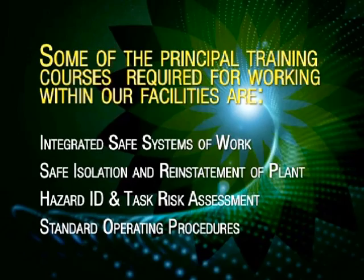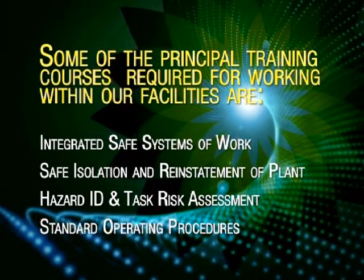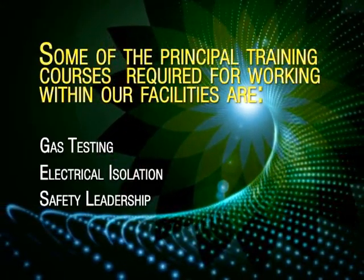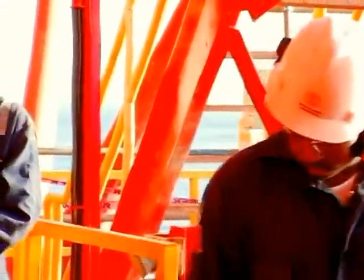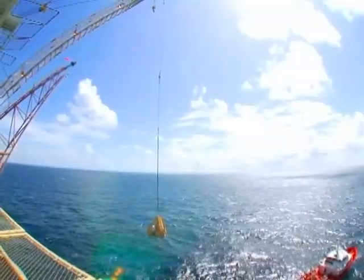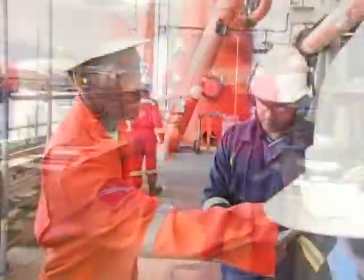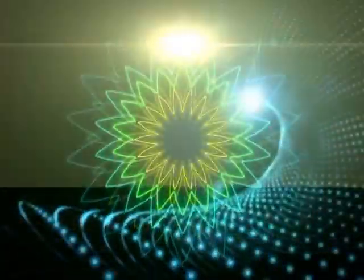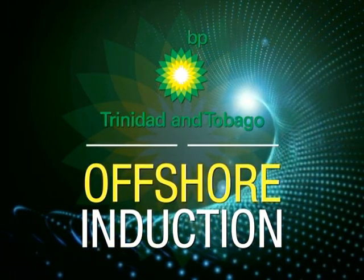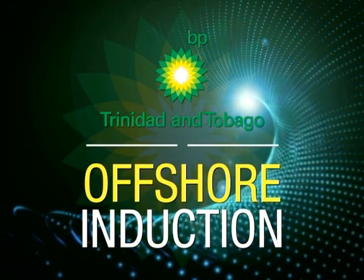In the Control of Work process, all roles have defined competencies and hence specific training courses for each Control of Work role. Everyone is trained, coached and assessed to determine levels of competence. Some of the principal training courses required for working within our facilities include: integrated safe systems of work; safe isolation and reinstatement of plant; hazard identification and task risk assessment; standard operating procedures; gas testing; electrical isolation; and safety leadership. Safety and security of all personnel and equipment on this platform depend on you and others who are on this facility. Please help make our activities and the environment safe and efficient by observing these guidelines and by ensuring that those around you also do the same. We hope that you have a safe and productive stay on this facility.